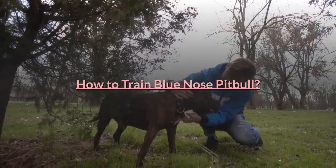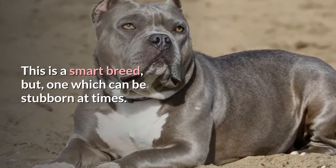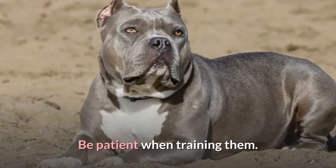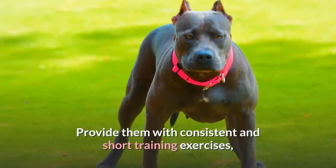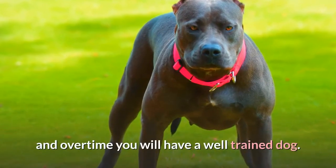This is a smart breed, but one which can be stubborn at times. Be patient when training them. Provide them with consistent and short training exercises, and over time you will have a well-trained dog.